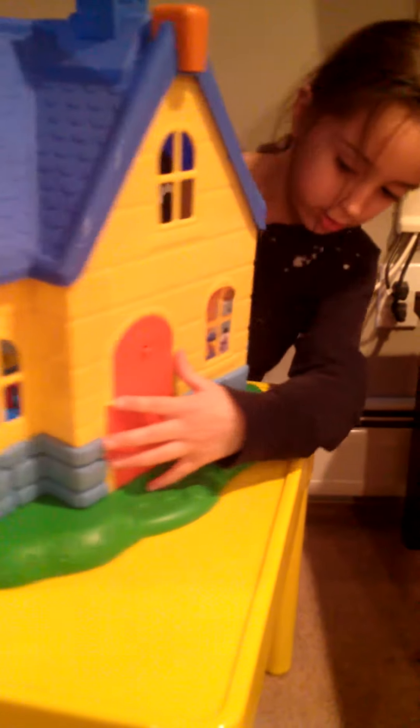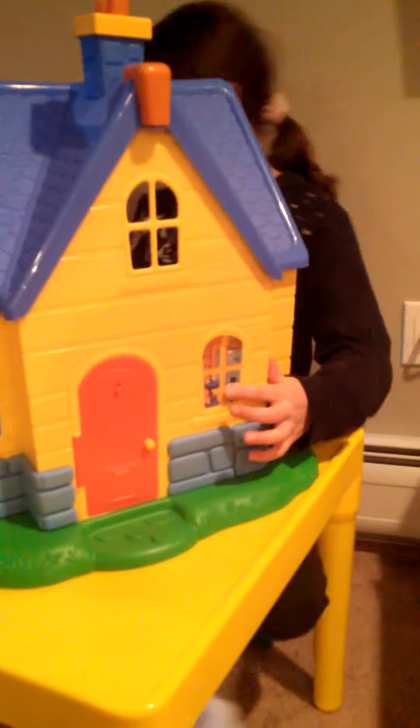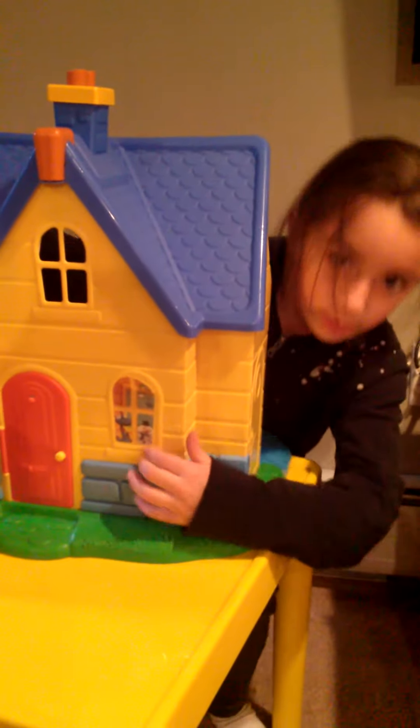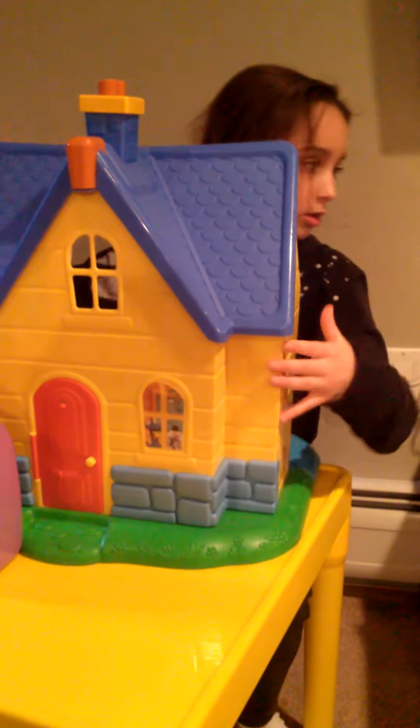And on the front, you can see there's Stuffy and Chilly. Stuffy and Chilly are in the window.